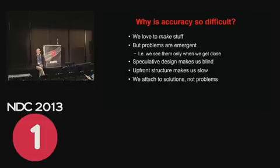And then we attach to the solutions that we've made. We're like, yes, but I'm such a specialist in this particular solution — I want to stay there — and we can get blind to the real problems.